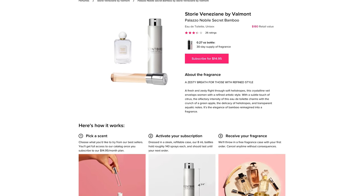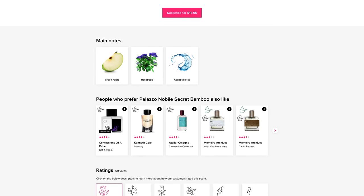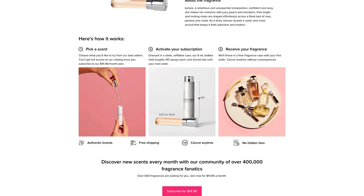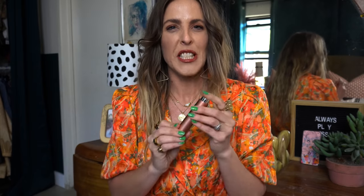My second scent is the Burberry Brit, and I love this one as well. It's very citrusy with some lime and pear, but then mixed with the sweetness of almond, vanilla, and sugar — so a little citrusy and a little sweet. I was also excited to try a new scent by Valmont called Secret Bamboo. It has a really nice green apple smell with heliotrope and aquatic notes. And then Kenzie by Kenzie — more of a fruity smell with juicy peach and mandarin, mixed with florals like rose, jasmine, and violet. So much fun — it's like always playing dress up, just trying out different scents.